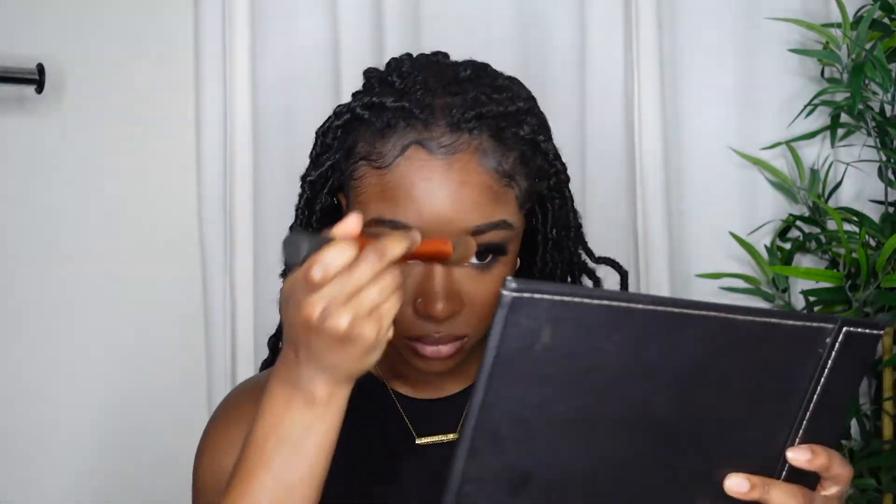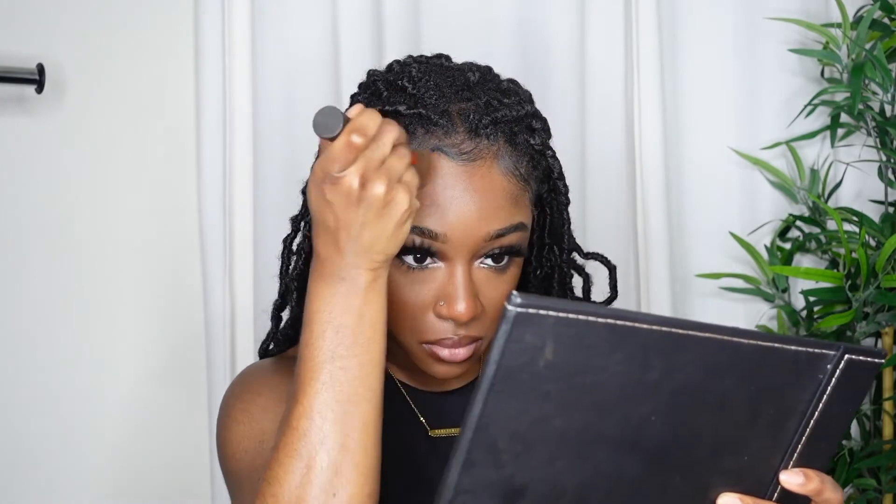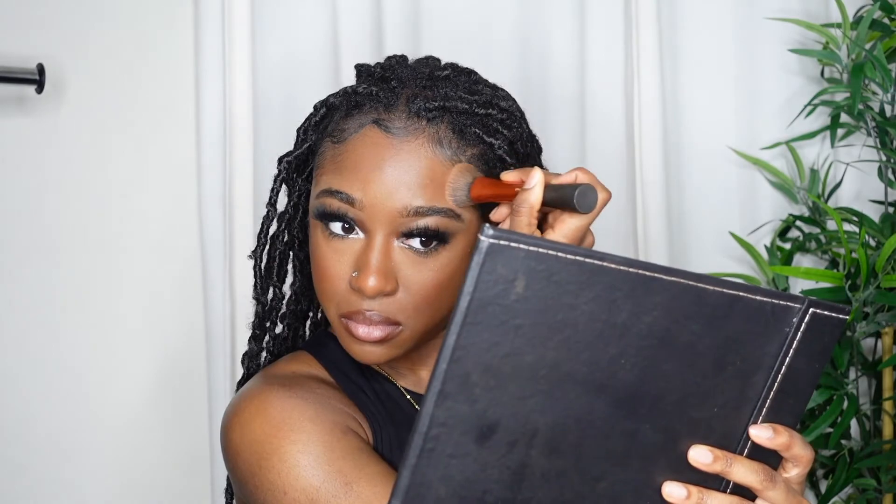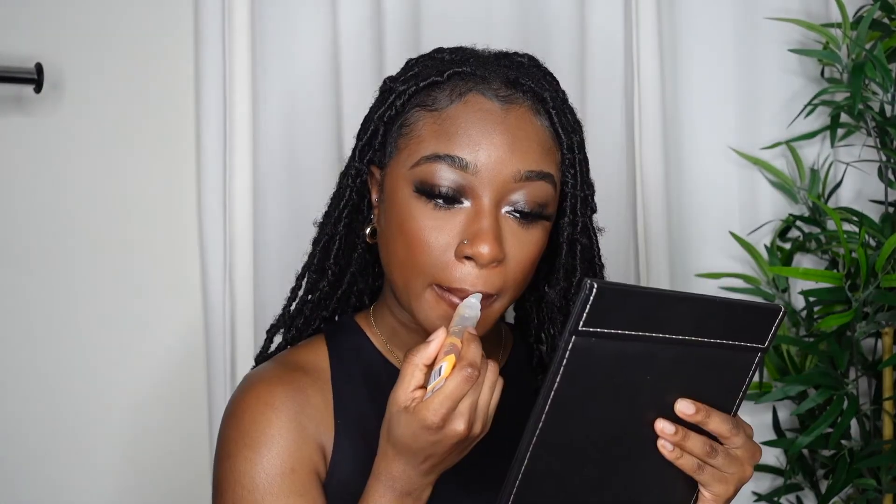I like to blend out the makeup after I gel down my edges and scarf it up — I tend to forget sometimes. But yeah, this is the look: soft glam, everyday natural. You can still see my face; I don't look drastically different in my opinion. Then I just use some beauty supply lip gloss to give it a little more juiciness and glam — which is my go-to.